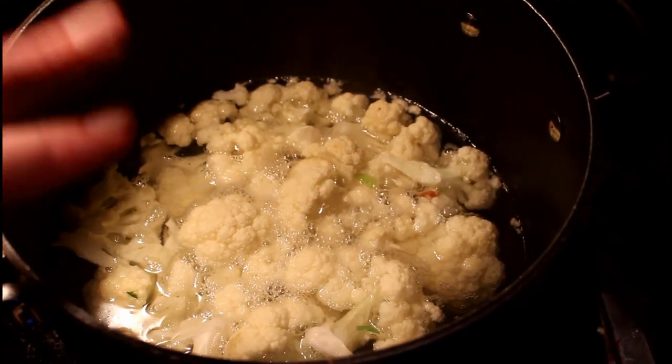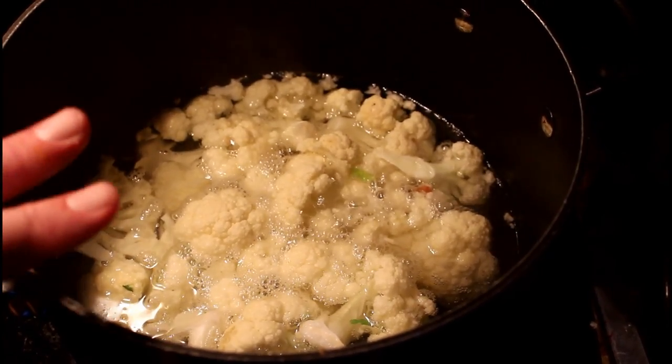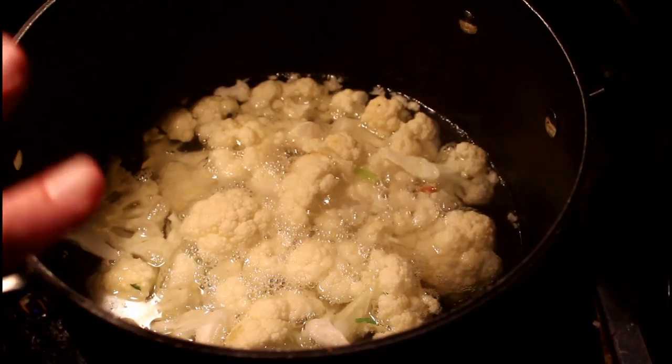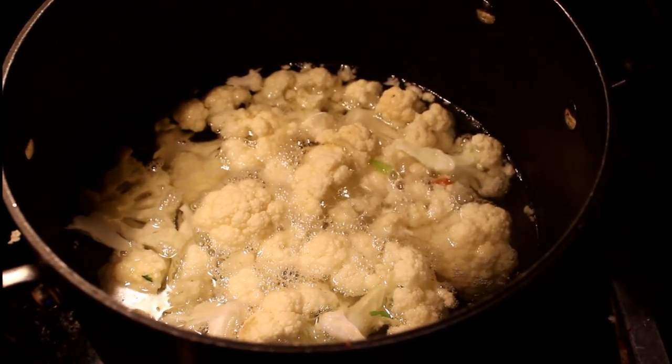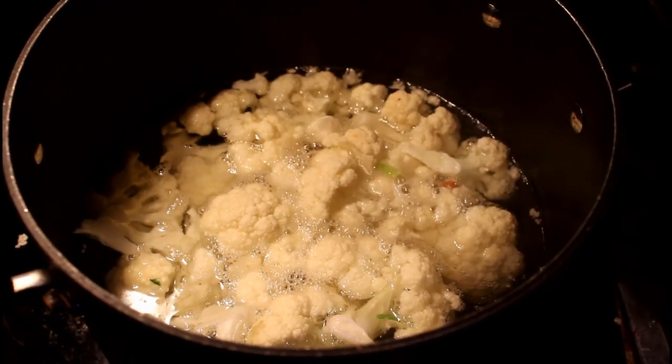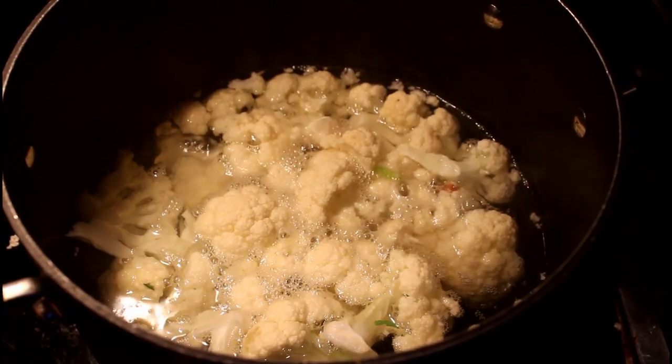Over here is my mashed cauliflower, cooking in this eight-quart stock pot. Once it gets to be fork tender, we'll take it out and put it into the food processor, add some chicken bouillon, cream, butter, and some white pepper to it, and it'll be perfect.